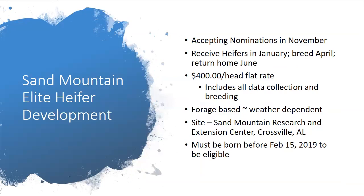We offer the Sand Mountain Elite Heifer Development Program for anyone in the state. We'll be accepting nominations again in November, receive heifers in January, breed them in April, and return them home in June. It's a $400 per head flat rate including all data collection and breeding. It's forage-based as long as weather holds up, conducted at the Sand Mountain Research Station in Crossville. Heifers need to be born before February 15th to be the right age at breeding. For Northeast Alabama, a winter or early spring calving period matches our forages for heifers in peak lactation.